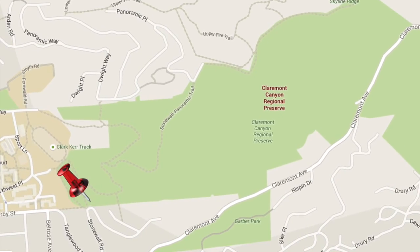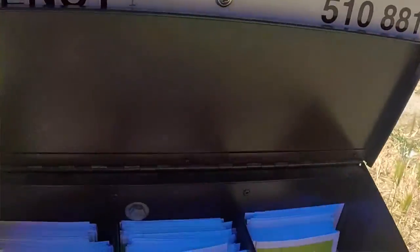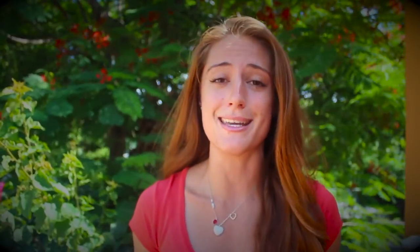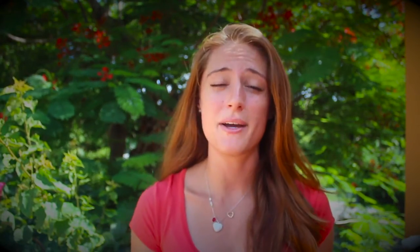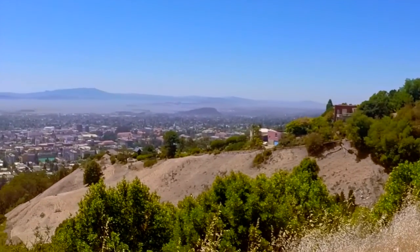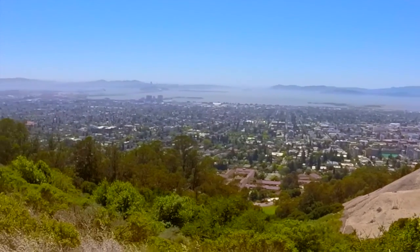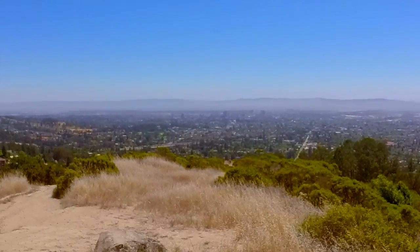The next place I recommend is the Claremont Canyon Regional Preserve. There is two-hour street parking, which is more than enough time to make it up. As soon as you walk into the preserve, there are maps at the entryway — pick one up. You'll be following the Stonewall Panoramic Trail. It's very flat but extremely steep. The first plateau has an awesome view, but do not quit. Keep going up that steep hill because once you get to the top, you have a panoramic view of Oakland, Berkeley, San Francisco, and the Golden Gate — even wider angled than Grizzly Peak. Take some photos up there and rest at that bench, because you earned it after that hill.